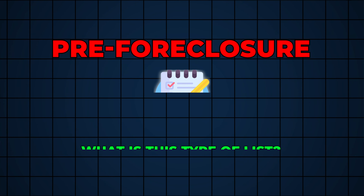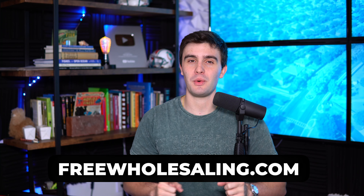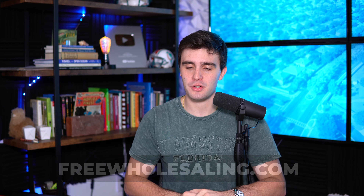I also want to show you how to pull it for free, even though it's going to take a little more time. So remember, with pre-foreclosures — what is this type of list? This is a list of people who are not paying their mortgage, specifically about two or three payments behind on the mortgage process. We have a full pre-foreclosure video inside of freelasting.com if you want to know exactly everything about pre-foreclosures.